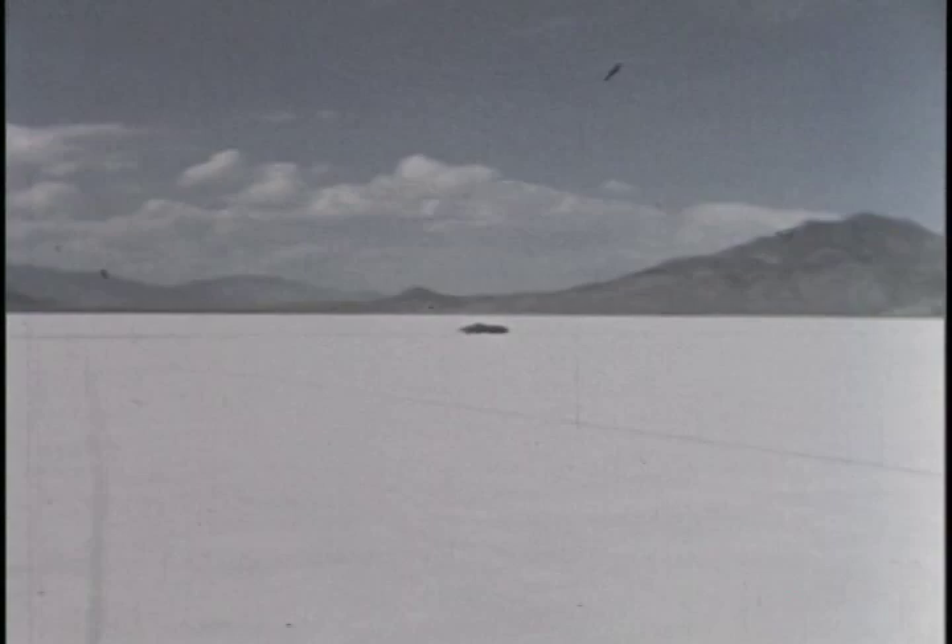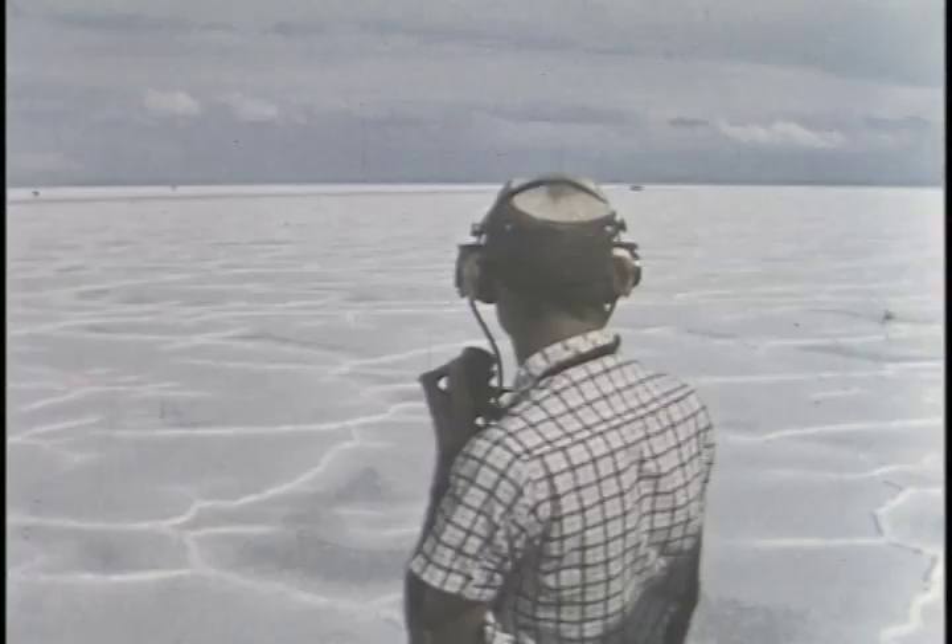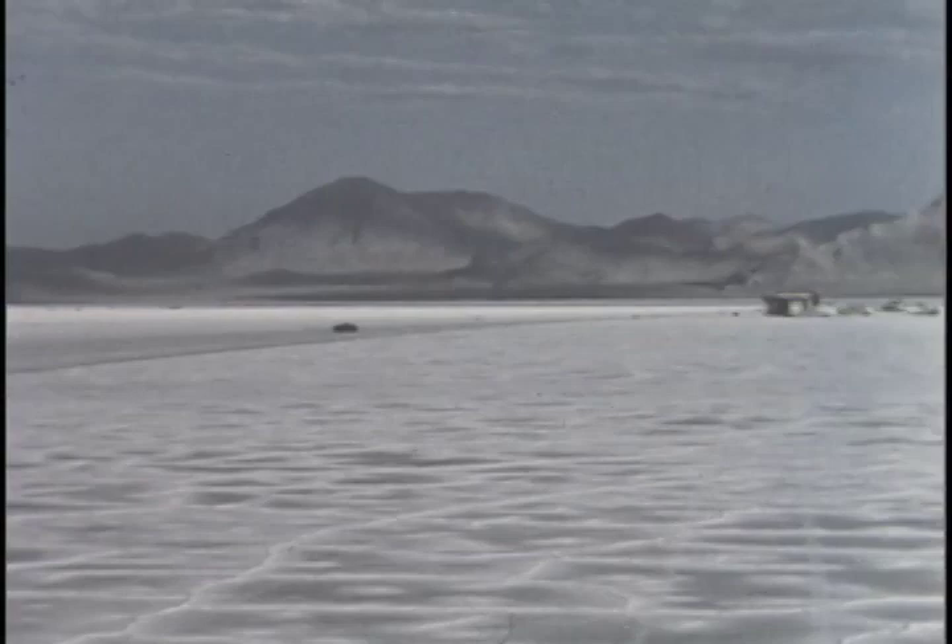There it goes past checkpoint number one. Now it's passing checkpoint number two at a speed nearing 135. By the time it reaches checkpoint three, it's traveling close to 150. If it maintains this rate of speed for the long and tense 12 hours ahead, it will go home with the bacon.